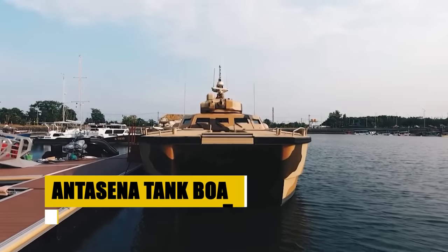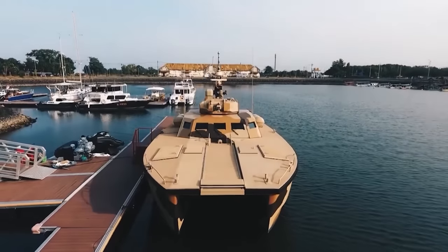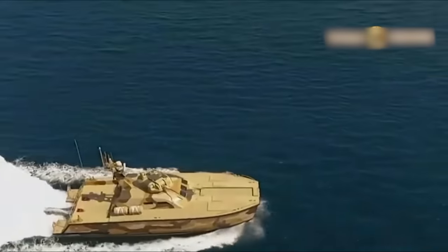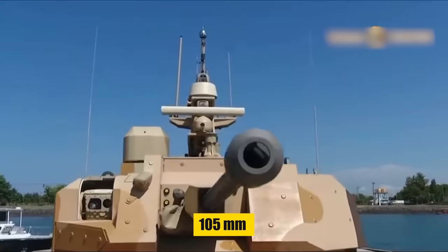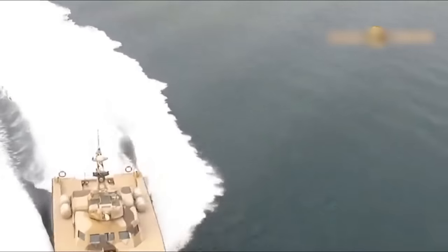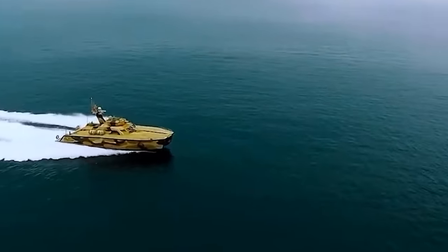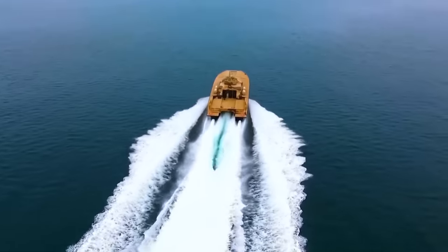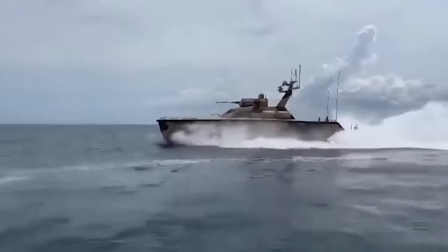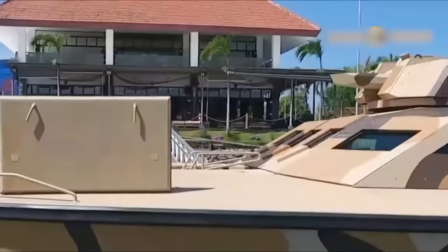The Antasana tank boat emerges as an unparalleled fusion of military firepower and nautical design from Indonesia. Designed for action in both riverine and coastal settings, this catamaran combat vessel is outfitted with a 105mm cannon and cutting-edge targeting technology, asserting its dominance in modern warfare. Crafted for versatility, the Antasana strikes with precision, boasting an impressive armament suite capable of engaging targets from afar. Its design accommodates advanced reconnaissance with optional drone support, ensuring operational superiority in multi-domain environments.